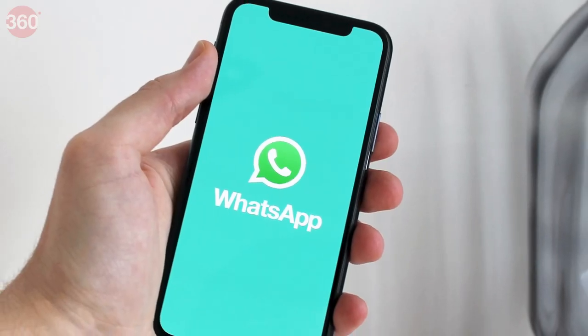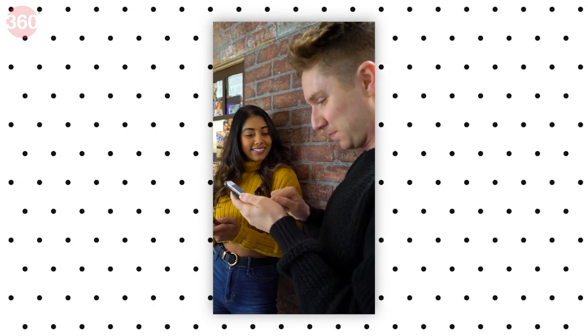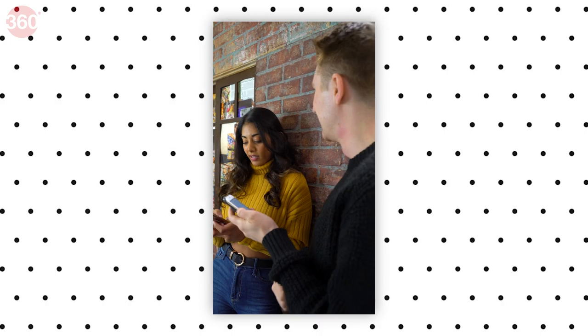So what do you think of the companion mode? Tell us in the comments below. And for all things tech, keep watching Gadgets 360.